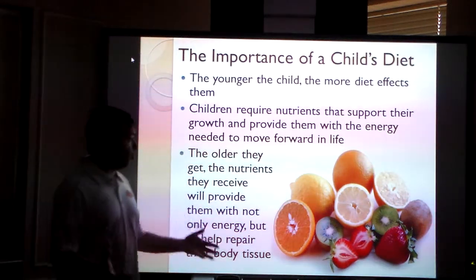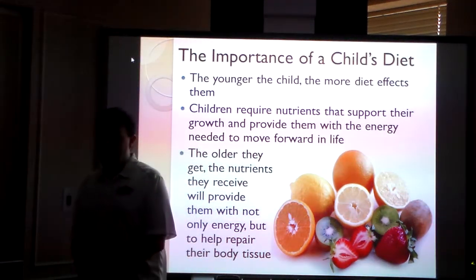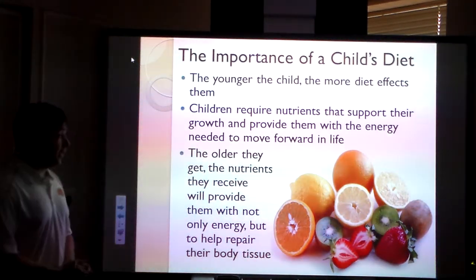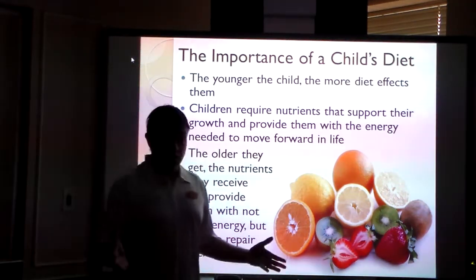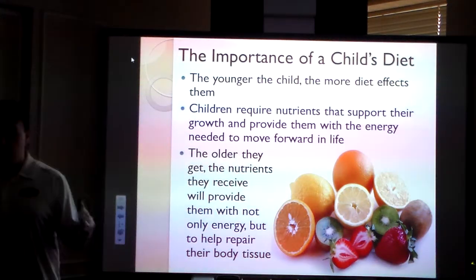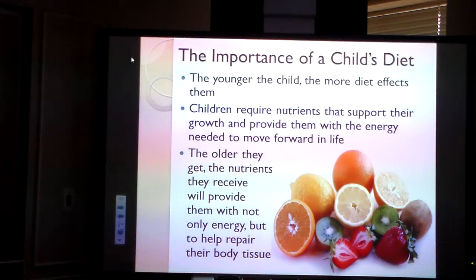A child's diet is important. The younger the child, the more the diet affects them. Nutrients help children grow, help them become strong, and give them energy. When children get older, nutrients aren't there to help them grow, but they help to repair body tissue — providing energy and helping them to improve where they're at as well.